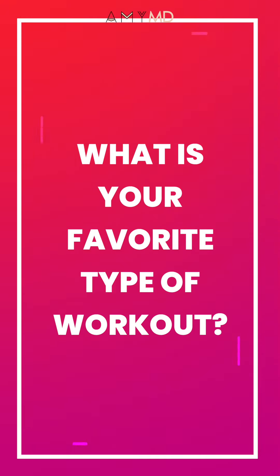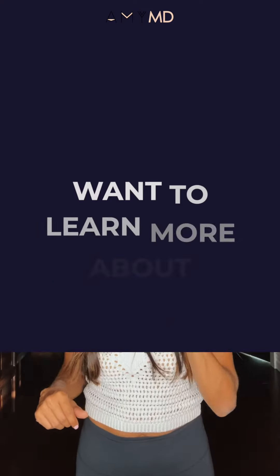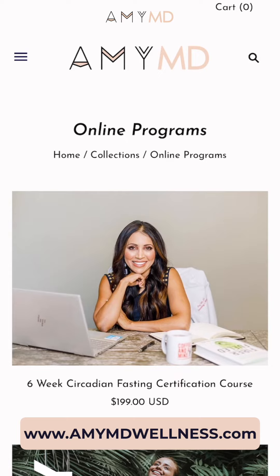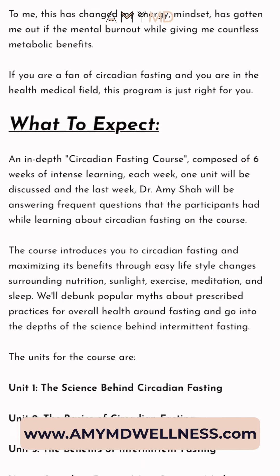Now I want to hear from you — what is your favorite type of workout and why? Also, if you want to get deeper into the science of circadian fasting, the metabolic switch, and fasted workouts, I have a brand new certification program on my website starting at the end of September. I would love for you to join, especially if you're in the health field. Thank you. I'm Dr. Amy Shah over at FastingMD. I welcome your comments and questions.